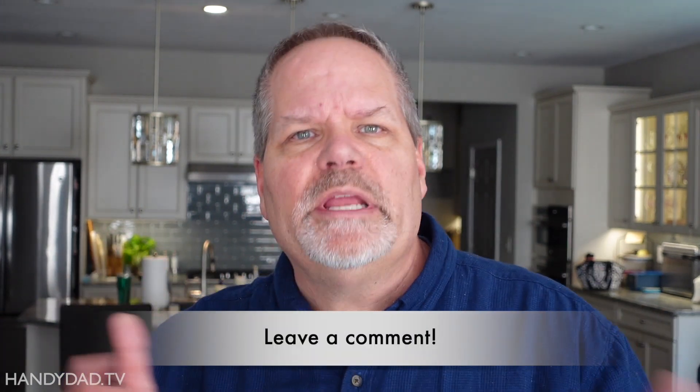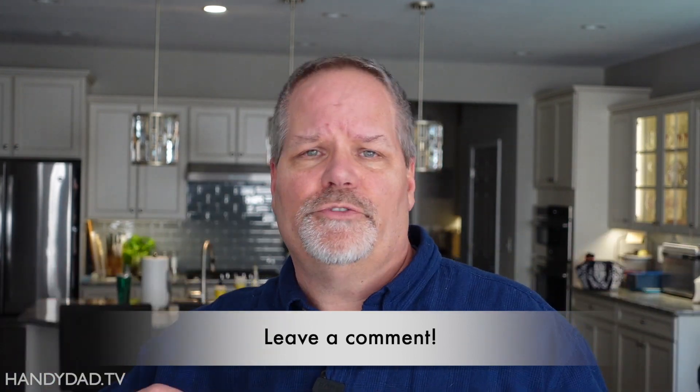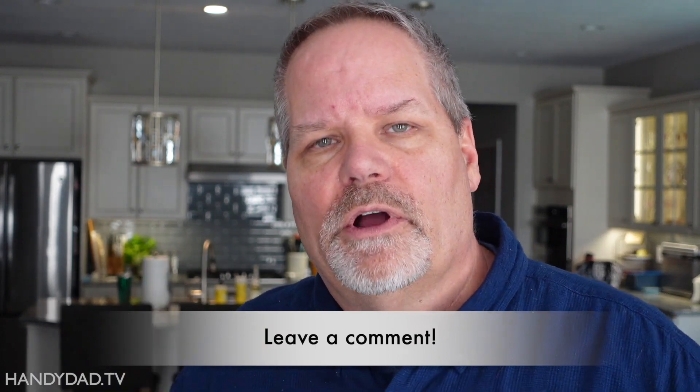I do plan on doing additional videos on that topic, so please subscribe if you haven't yet. Leave me a comment — let me know what your plan is. If you're an Insteon user, what kind of devices do you have, what are you doing in the interim, and where do you see yourself going long-term? I want to hear your feedback. If you like this video, please give it a thumbs up and I will see you in the next one.